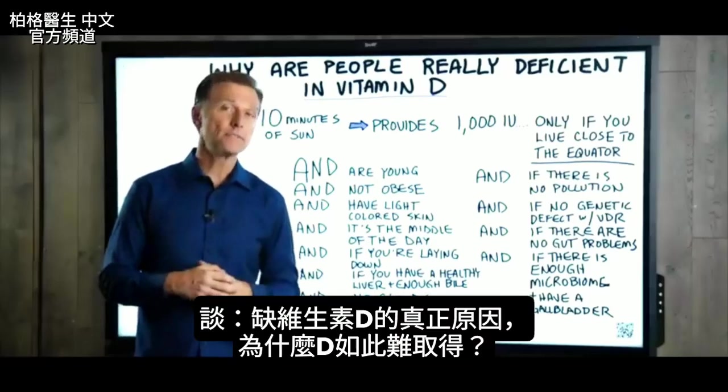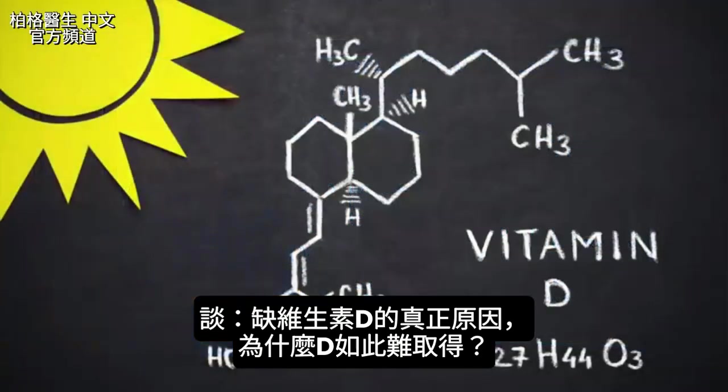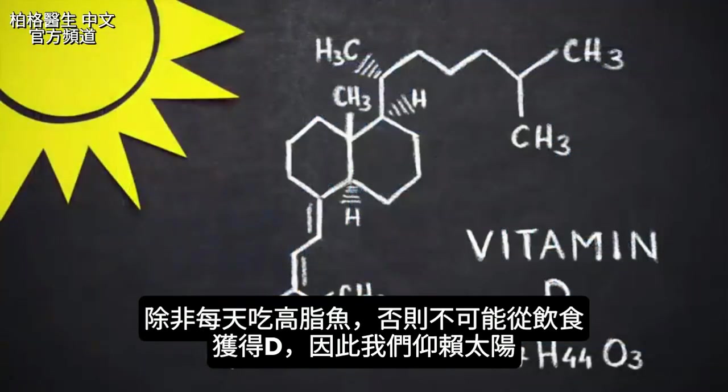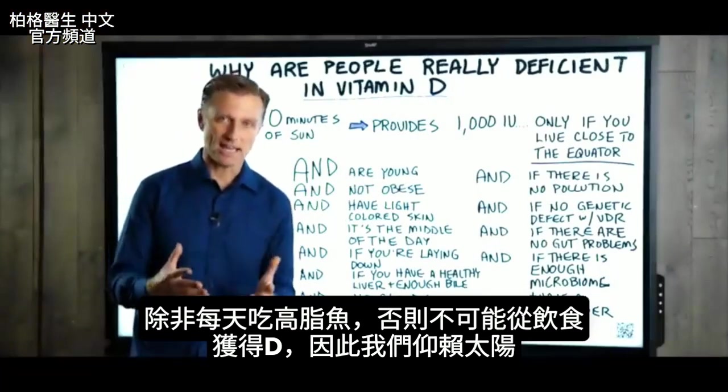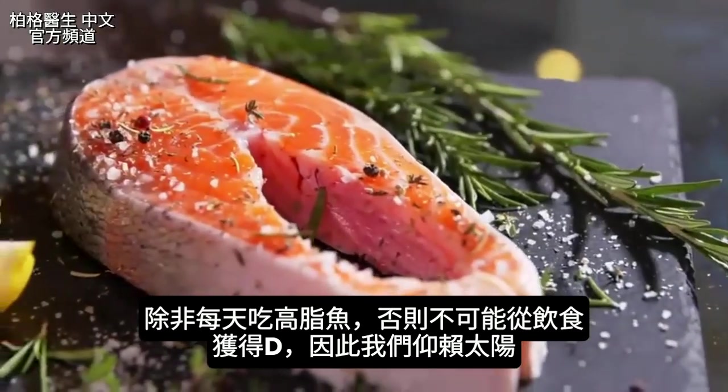Let's talk about why you're really deficient in vitamin D and why it's so hard to get. Number one, it's very difficult — if not impossible — to get vitamin D from your diet, unless you eat fatty fish every single day. This is why we rely on the sun.